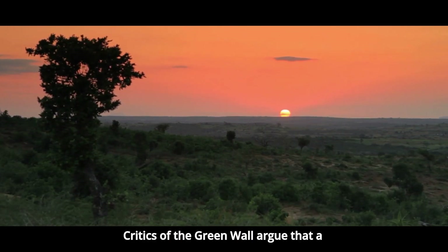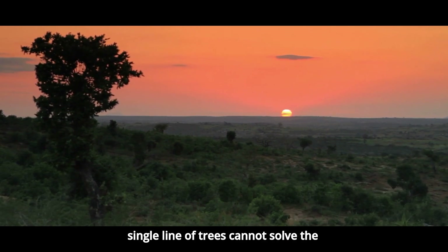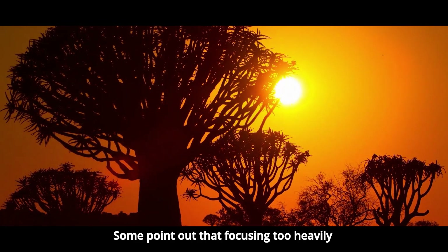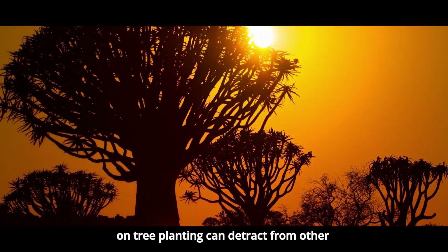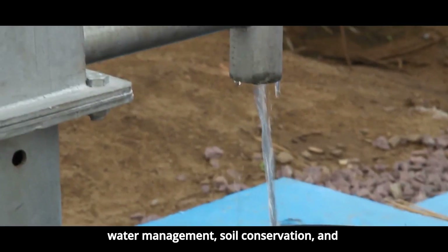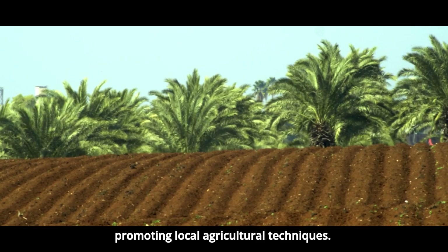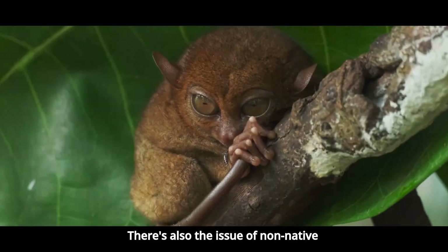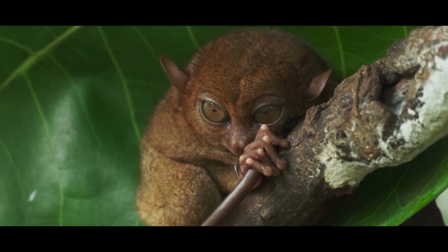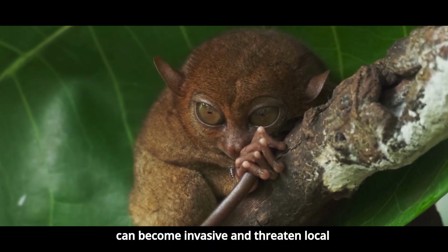Critics of the Green Wall argue that a single line of trees cannot solve the region's complex environmental problems. Some point out that focusing too heavily on tree planting can detract from other essential conservation methods, such as water management, soil conservation, and promoting local agricultural techniques. There's also the issue of non-native species, which, if not properly managed, can become invasive and threaten local biodiversity.